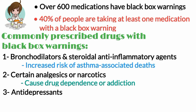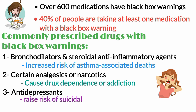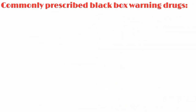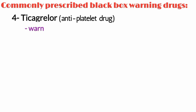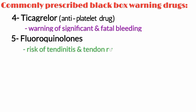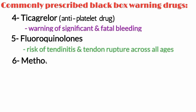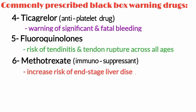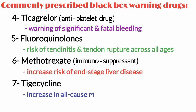Number three, antidepressants — medications that treat depression and other mental health conditions — may raise the risk of suicidal thoughts and behaviors, especially in children and young adults under age 25. Number four, ticagrelor, an antiplatelet drug, has a black box warning for causing significant and sometimes fatal bleeding. Number five, fluoroquinolones, a class of antibiotics, may cause risk of tendinitis and tendon rupture across all ages. Number six, methotrexate, an immunosuppressant, can increase the risk of end-stage liver disease. Number seven, tigecycline, a drug from the tetracycline class, is associated with an increase in all-cause mortality.